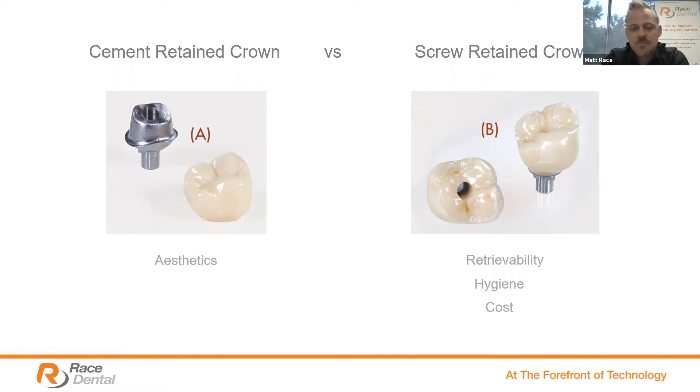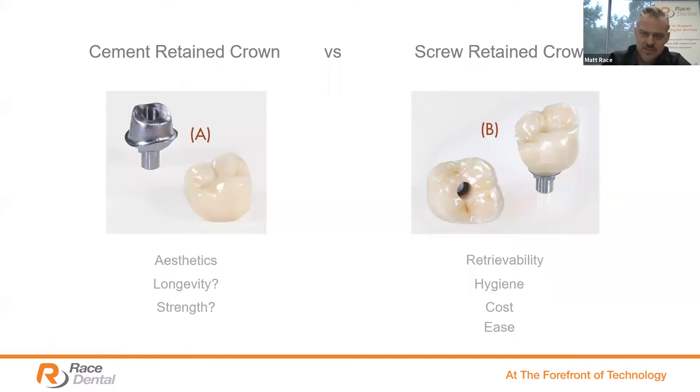Screw retained crowns are far easier to manufacture — we're just manufacturing one restoration with a bonded interface, whereas cement retained requires essentially two parts while keeping the cement easy to remove. Longevity-wise, not sure one would be better than the other. Back in wax cast and layered restoration years that could have been the case, but today with superior products such as monolithic translucent zirconia, that wouldn't play much of a role. There's no doubt the trend is toward a screw retained restoration — we're definitely making more of those today.